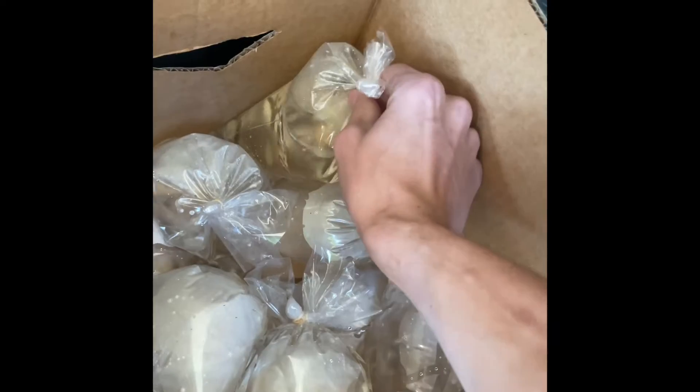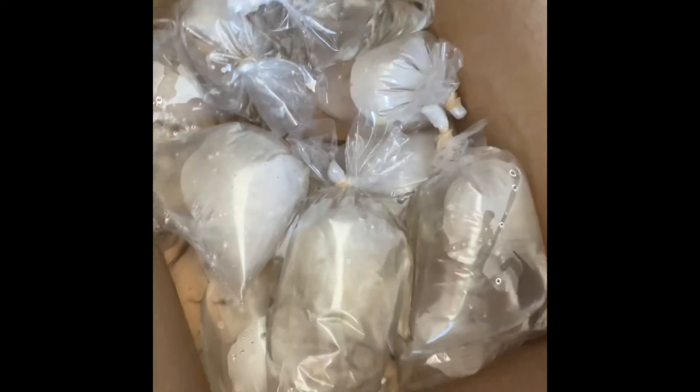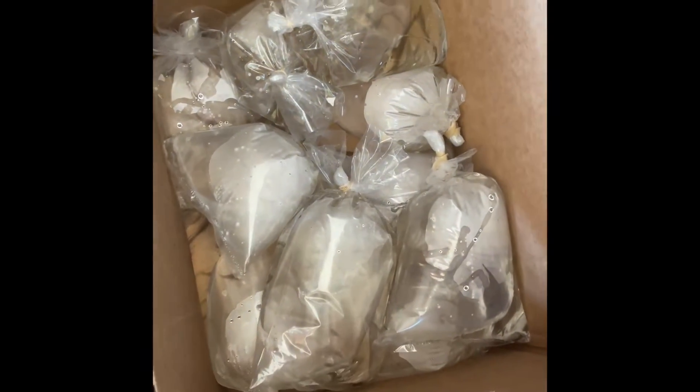What's up guys, Jay Z Aquatics here. We started off the video in the car taking 10 bags of 10 mollies to Ed's Pet World today, seeing how much we can get out of them. It's probably about an hour drive — I'll see you guys there.